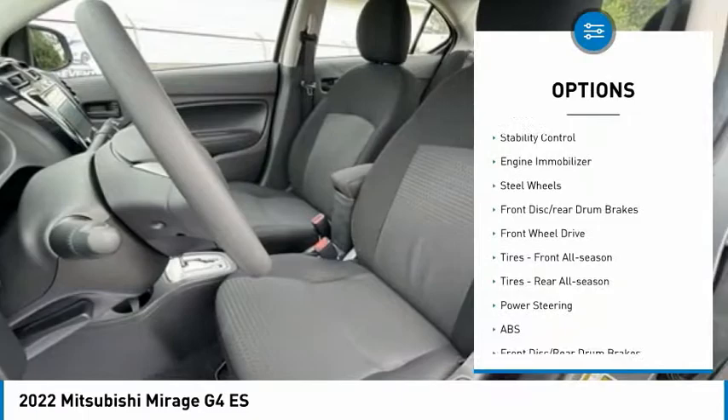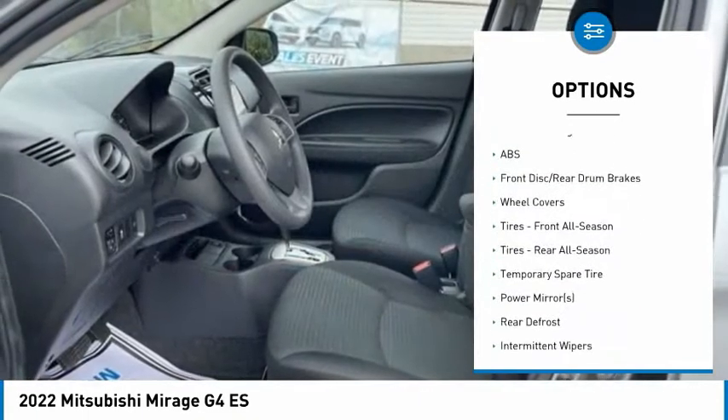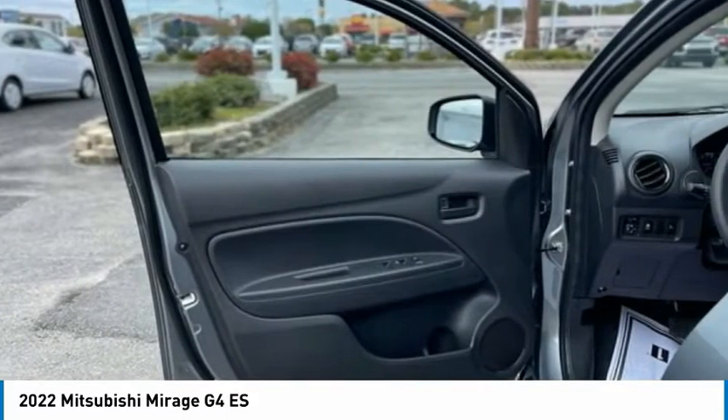rear spoiler, brake assist, stability control, engine immobilizer, steel wheels, front disc, rear drum brakes, FWD, front all season tires, rear all season tires.